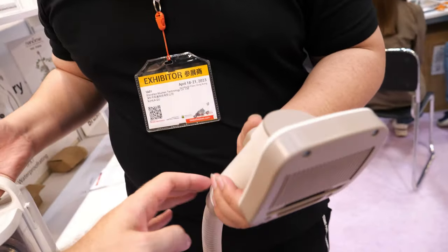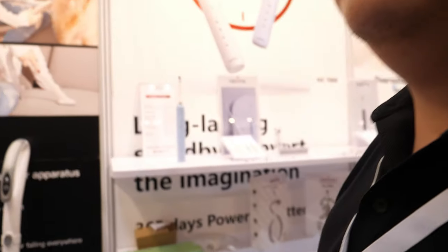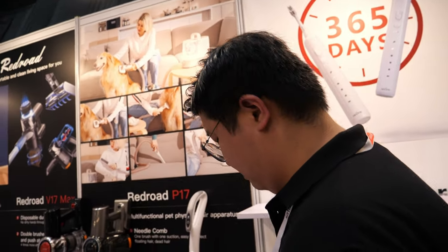You just put the button and it starts. Then you can make a comb out of your dog's hair. Nice.